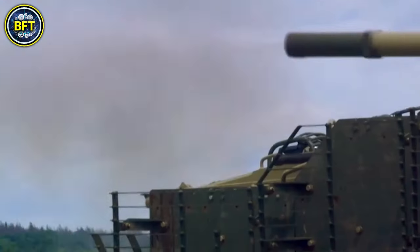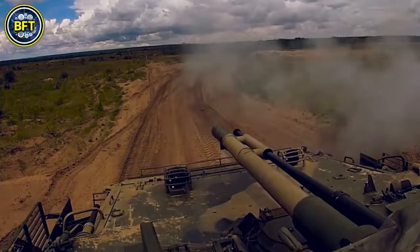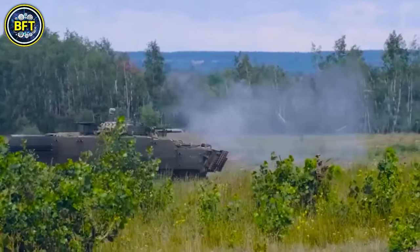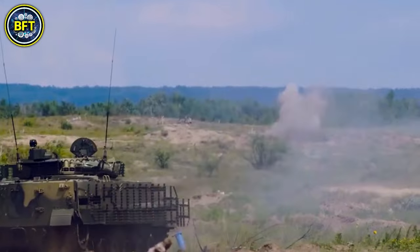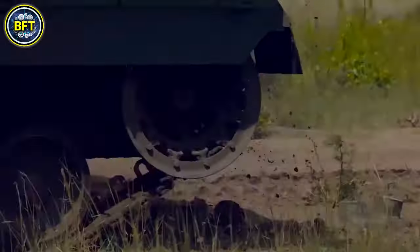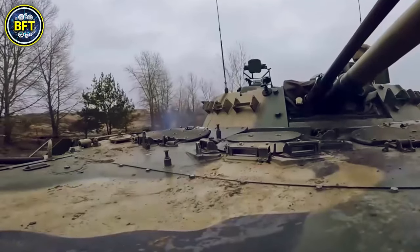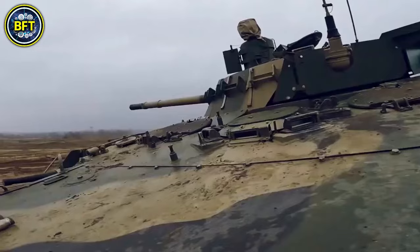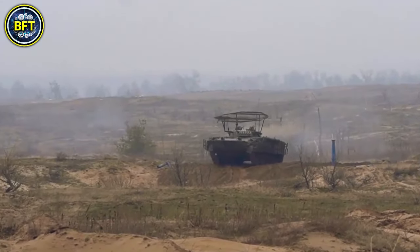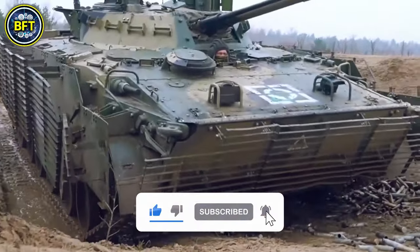Number 8: BMP-3. The BMP-3 is a Russian infantry fighting vehicle developed as the successor to the BMP-1 and BMP-2. Designed to transport troops while providing fire support, it combines mobility, firepower, and protection. Weighing around 41,200 pounds, it measures 23.4 feet in length, 10.5 feet in width, and 7.9 feet in height, operated by a crew of three carrying seven additional soldiers. The BMP-3 is armed with a 100mm cannon, a 30mm autocannon, and several machine guns. Some variants feature advanced systems like the Berejok turret with Kornet EM missiles, or the AU-220M Baikal turret with a 57mm autocannon.